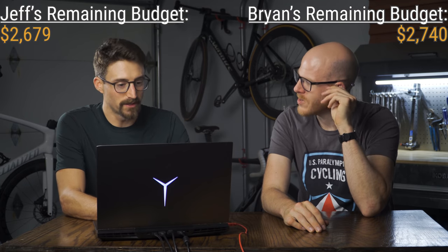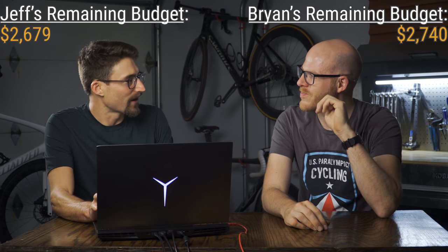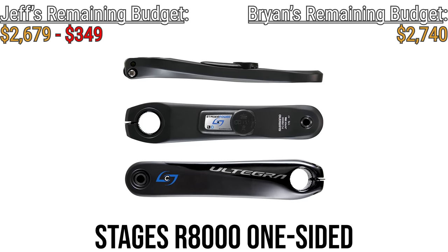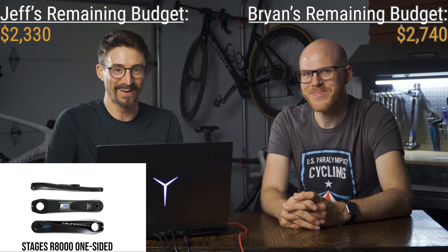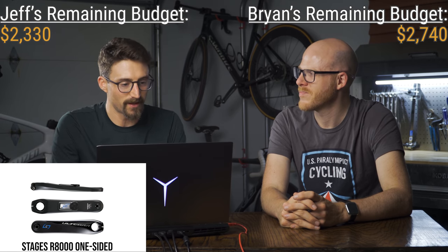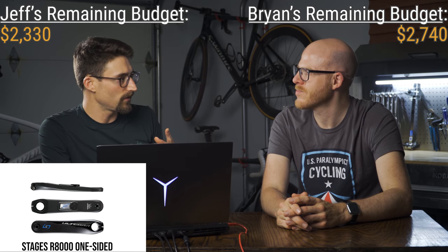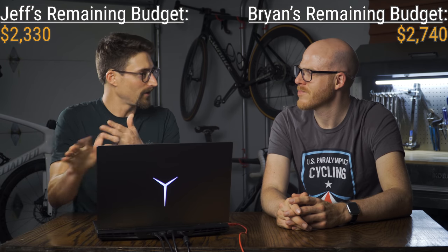Power meter — got to include one. I went a decade without training with power because I'm a cheapskate and I regret it now. They're cheaper now — back in the day they were two grand. Now you can get a Stages one-sided Ultegra for $349. Yes, Stages sponsors this channel and there's a discount code below, but go pick a 4iiii if you want — it doesn't really matter. A one-sided power meter doesn't make a dent in this budget. Installation is easy: remove the crank arm, put the new one on, go ride.